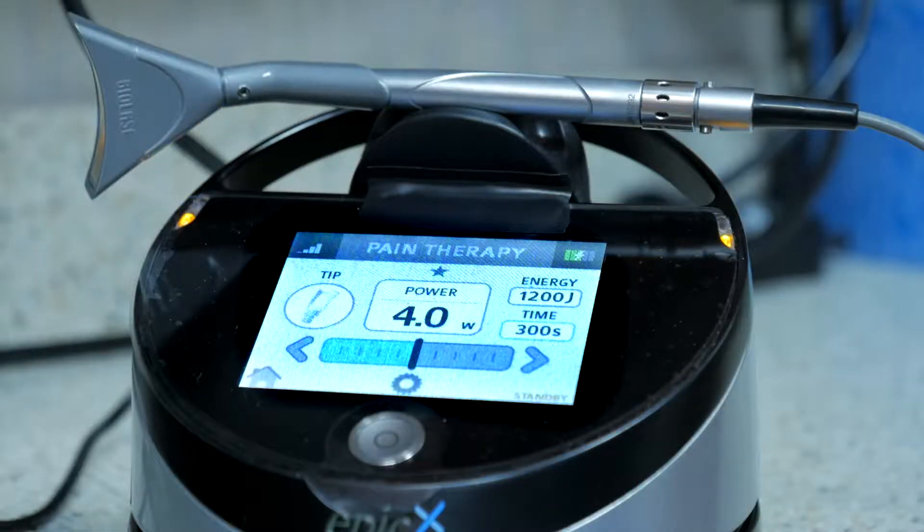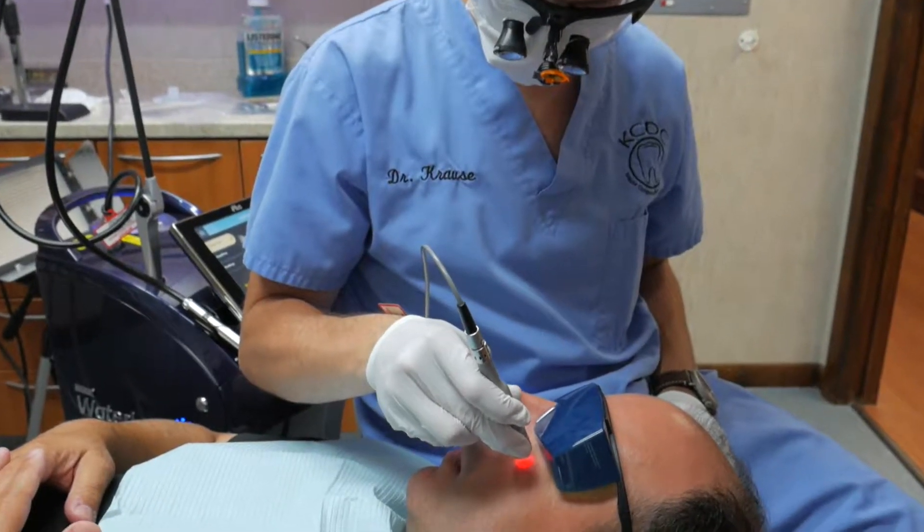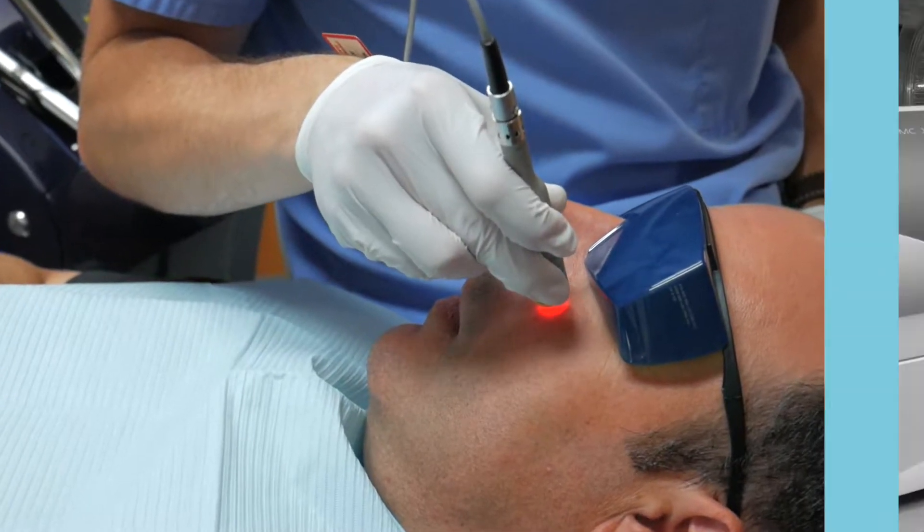Don't forget about pain therapy with the laser. We can treat a variety of non-tooth related issues including TMJ and sinus problems with low level laser therapy. Plus, it helps aid in recovery after surgeries.